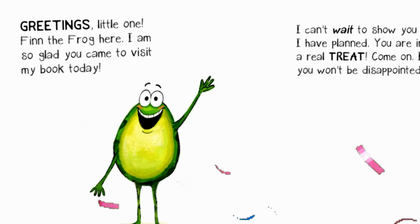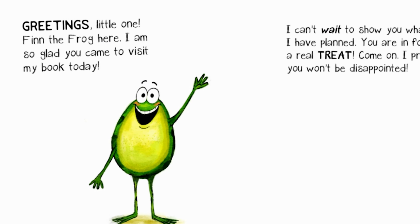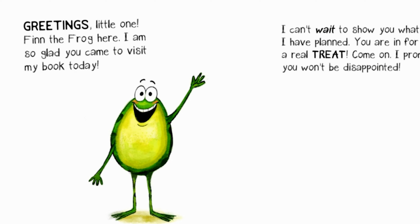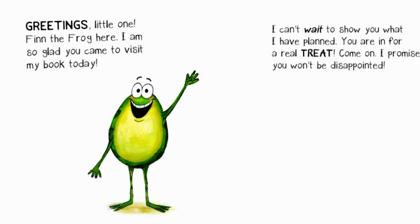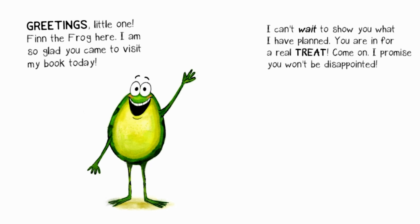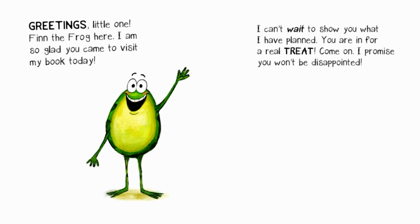Greetings, little one. Finn the Frog here. I'm so glad you came to visit my book today. I can't wait to show you what I have planned. You are in for a real treat. Come on, I promise you won't be disappointed.